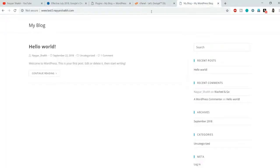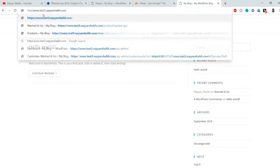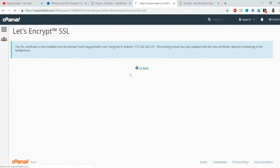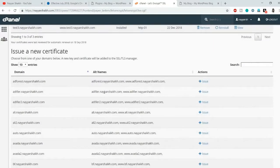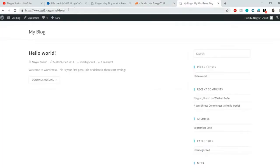Sometimes it might take four or five minutes for the SSL certificate to fully install on your website. So if you type HTTPS and still don't see it working, try again after a few minutes. As you can see, SSL is now installed on this website. The screen may look different on different hosts — for example, on SiteGround the screen was different: you first select the website, then click Install, which was actually even simpler.